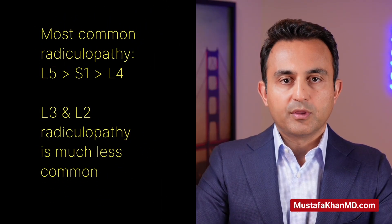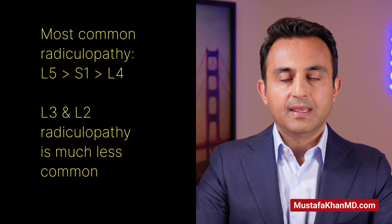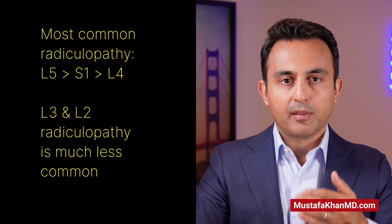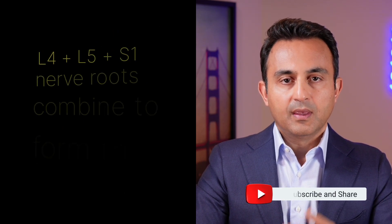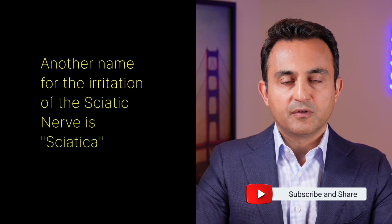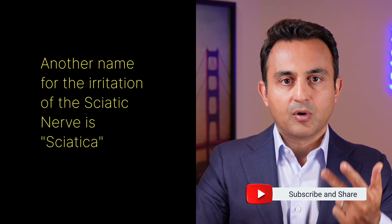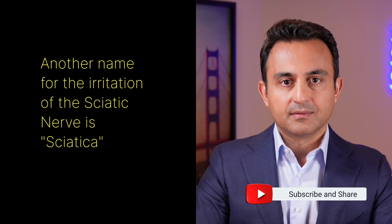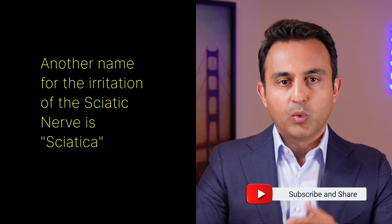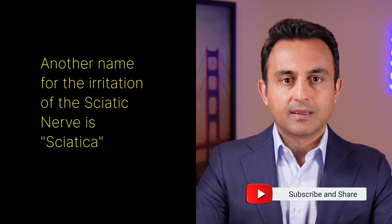From a clinical standpoint, the most commonly affected nerve roots are the L5, S1, and L4 nerve roots, and to a lesser degree the L3 and L2 nerve roots. Importantly, the L4, L5, and S1 nerve roots combine to form the sciatic nerve. So an irritation of either L4, L5, or S1 nerve root will produce sciatica, whereas irritation or compression of the L2 or L3 nerve will cause radiculopathy, which technically speaking cannot be called sciatica. So that is the difference between radiculopathy and sciatica.